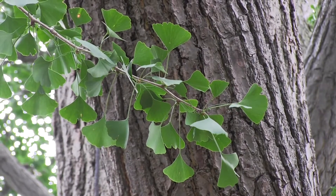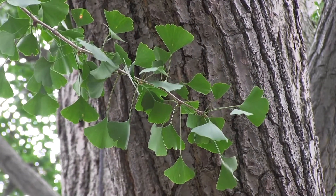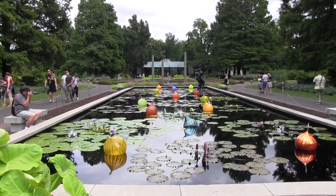I'd really like to have a ginkgo tree. There's something about how ancient they are that is just kind of inspiring when I see them.